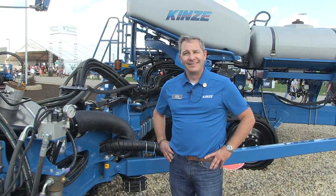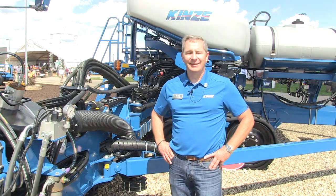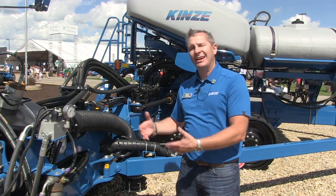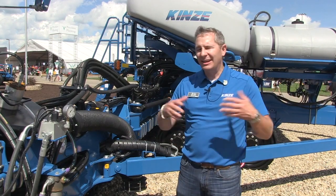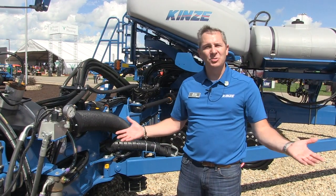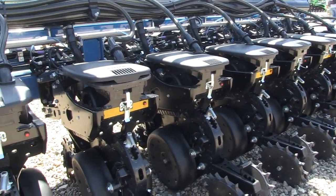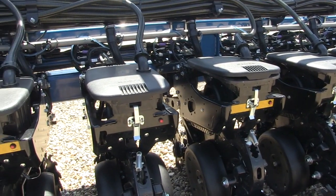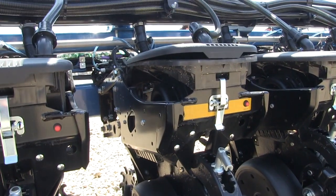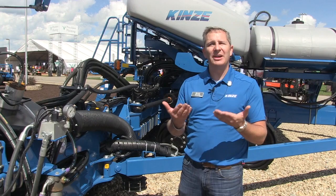What's become standard from you guys is your Blue Vantage, your Blue Drive, and your True Depth. Blue Drive is the electric drive, and Blue Vantage is the user interface that brings all of that into the cab in an easy, very interactive and intuitive format, so that if customers just want to go plant corn or plant beans, they can do that. True Depth is our hydraulic downforce — also on this planter as an option — providing row-by-row downforce control with up to 650 pounds down and 150 pounds of lift up.